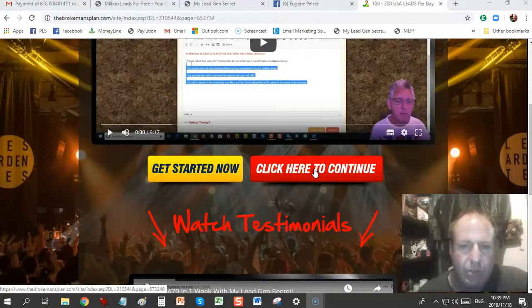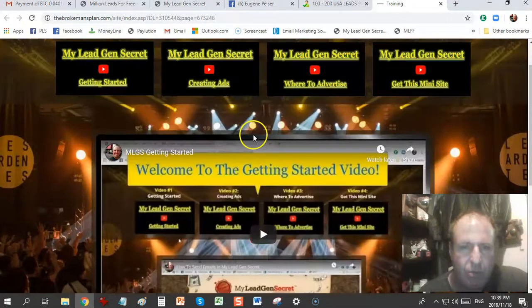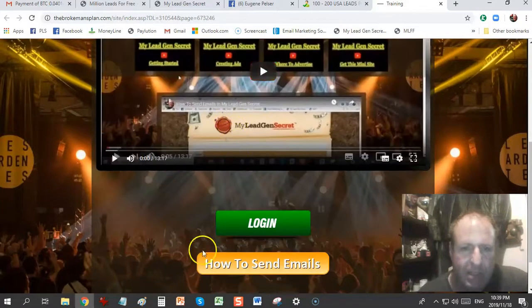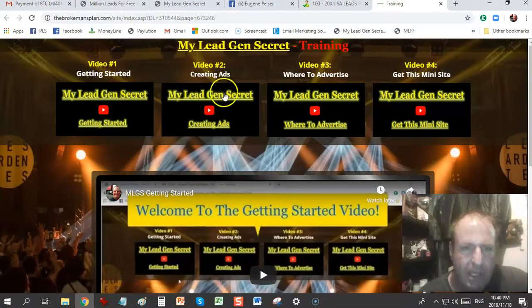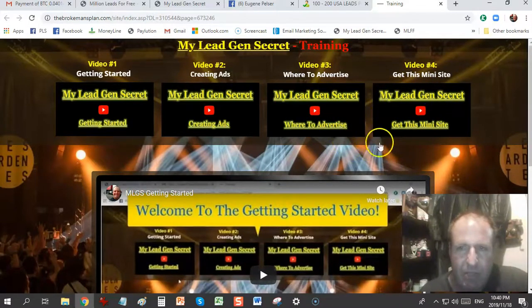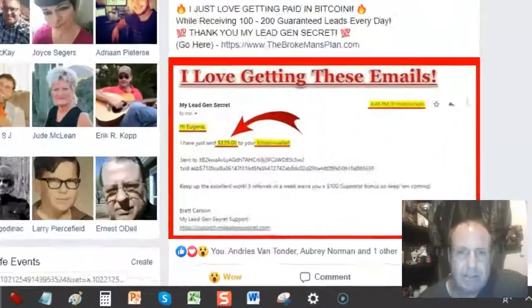Coming back to the sales page, next to 'Get Started' you'll see 'Click Here to Continue' — that goes to my personal training mini-site for people who sign up under me. Under 'Getting Started' I'll show you how to get started in the back office and how to send out emails. There's also video one, video two on creating ads for Facebook or other social media, where to advertise, and how to get this mini-site so you can create duplication and get your team receiving the same training.